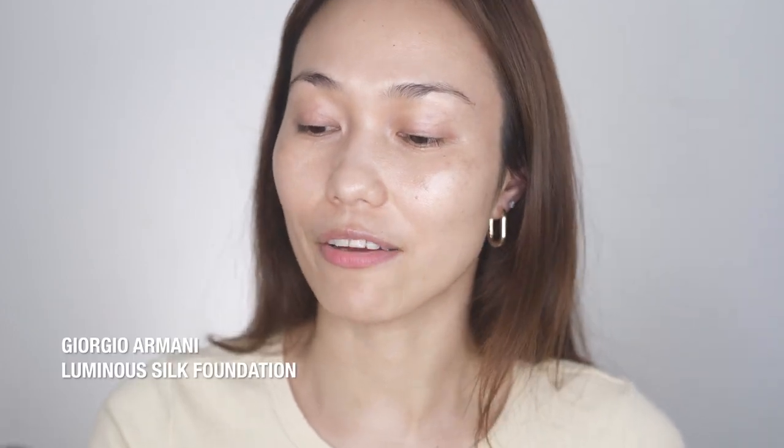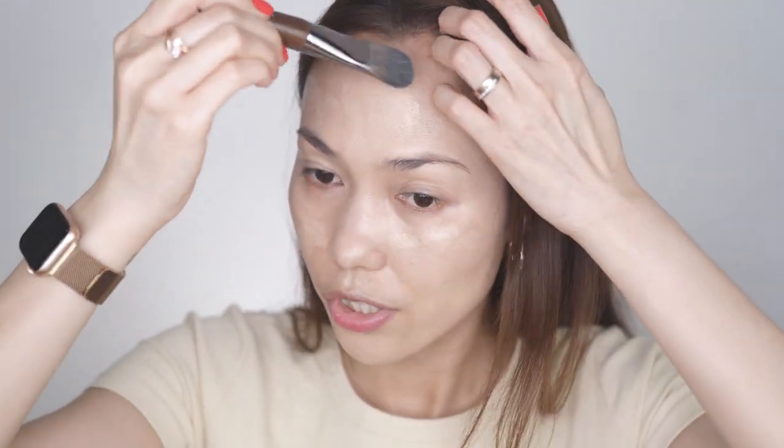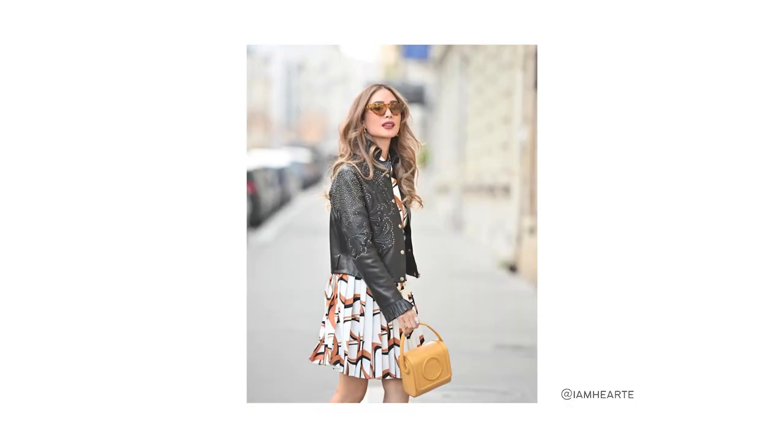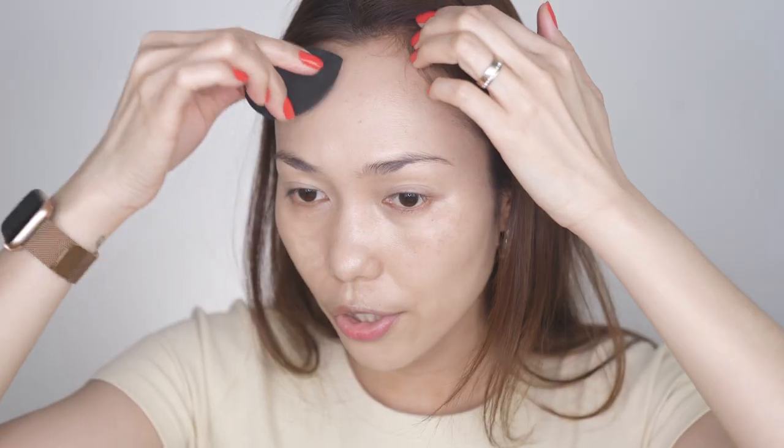We will be using the Armani Luminous Silk Foundation for today. She also prefers to apply very minimal foundation — she likes to keep it as natural as possible. But I think it depends on the occasion as well, because if she attends fashion week, you can see that she has that full glam, full makeup.